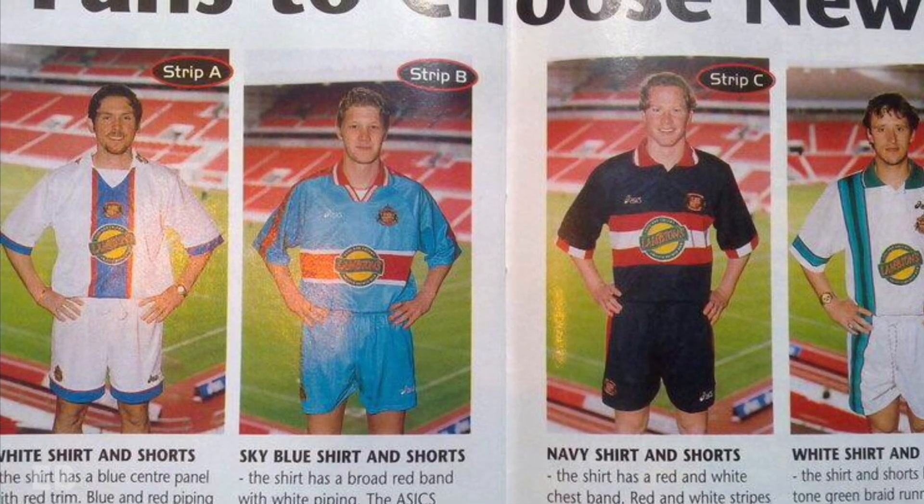Here we see the four designs. Strip A is a predominantly white effort that has a blue and red centre panel on the torso, along with blue trim on the sleeves and shorts.